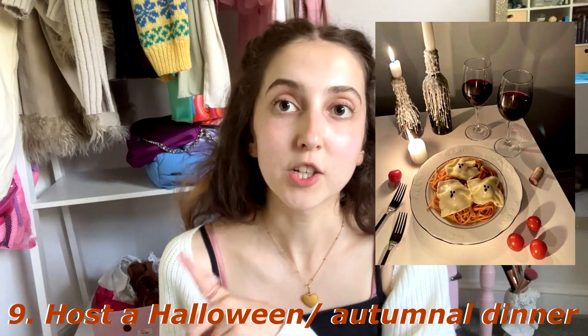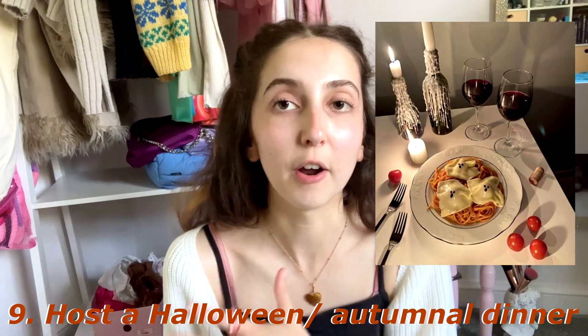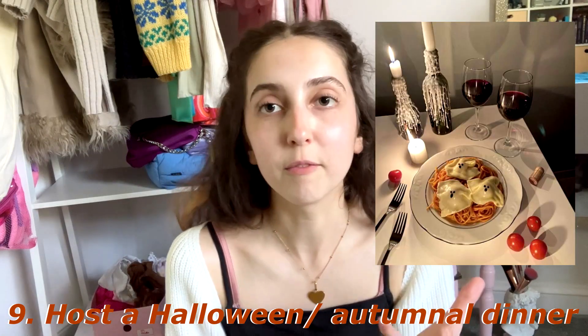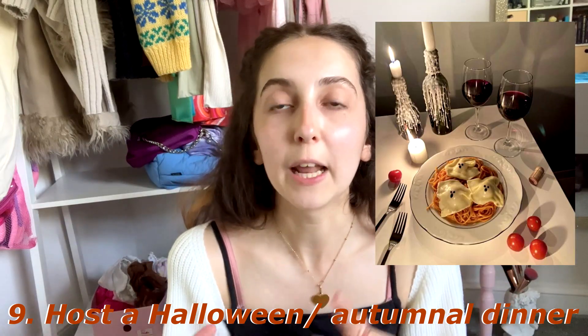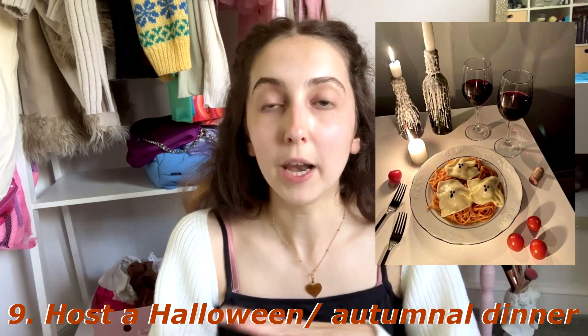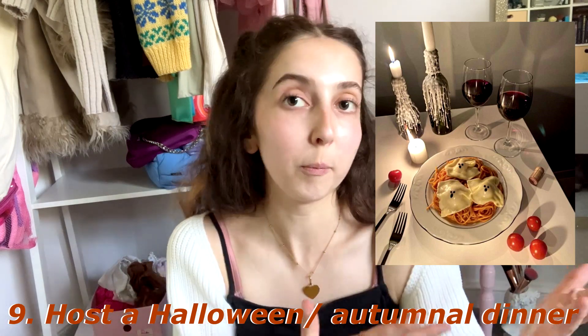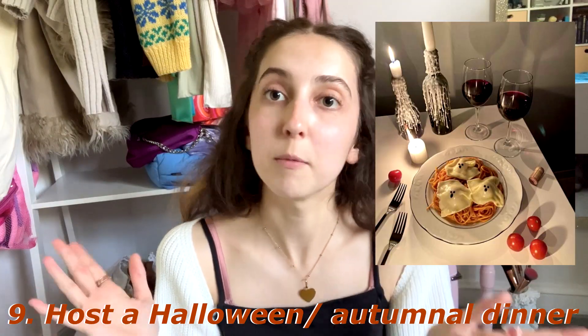In number nine we have host a Halloween or autumnal dinner party. We did this last year as a family — we had a Halloween meal where we all dressed up and it was very fun. Host something like that with your family or friends, bake something a little spooky or autumnal, decorate the table in an autumnal or spooky Halloween way, and have a fun time with your loved ones.